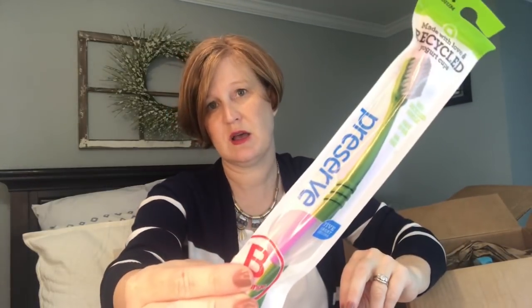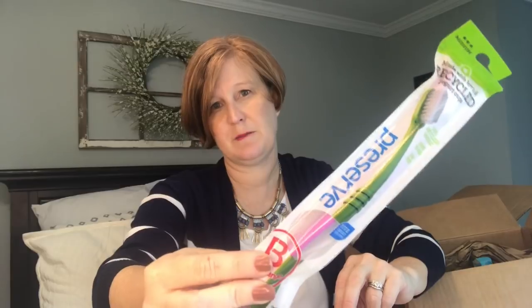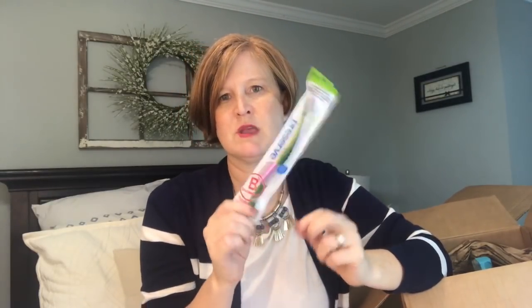I also got one of these recycled toothbrushes — they're made from yogurt cups, which I really like. We try to keep these around for if we have guests or if we go traveling. Actually, I might use these for Operation Christmas Child if you guys do that — they like toothbrushes in their boxes.